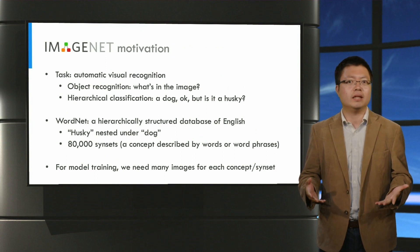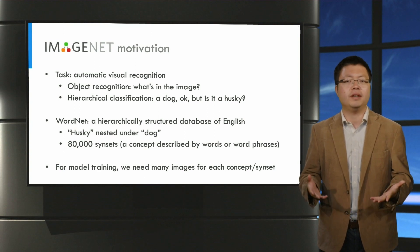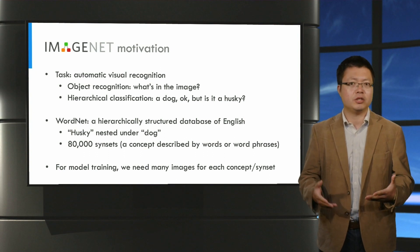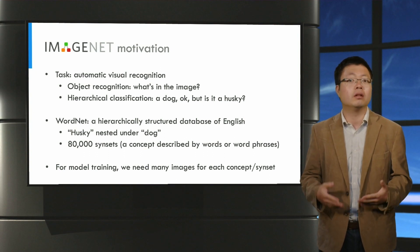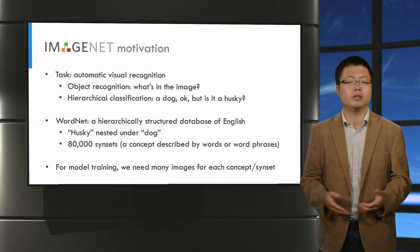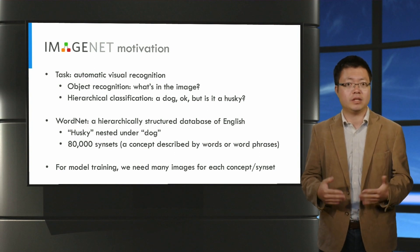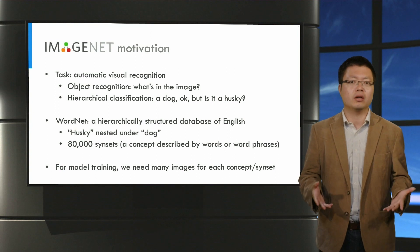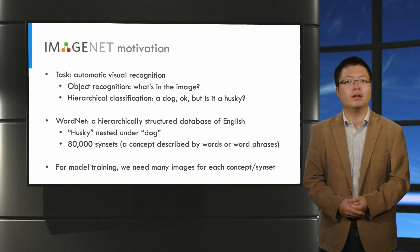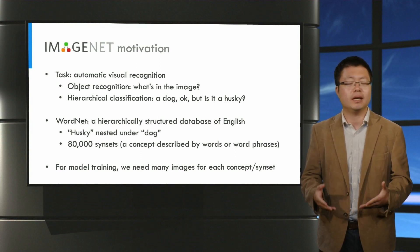Now let's take a look at how ImageNet was created. Creation of the dataset was motivated by visual recognition tasks. In these tasks, we want to train machine learning models that can recognize unknown objects in an image — for example, whether there is a dog, and sometimes more specifically what kind of dog it is. This is a hierarchical classification task, and the goal is to find the right concept in the taxonomy.